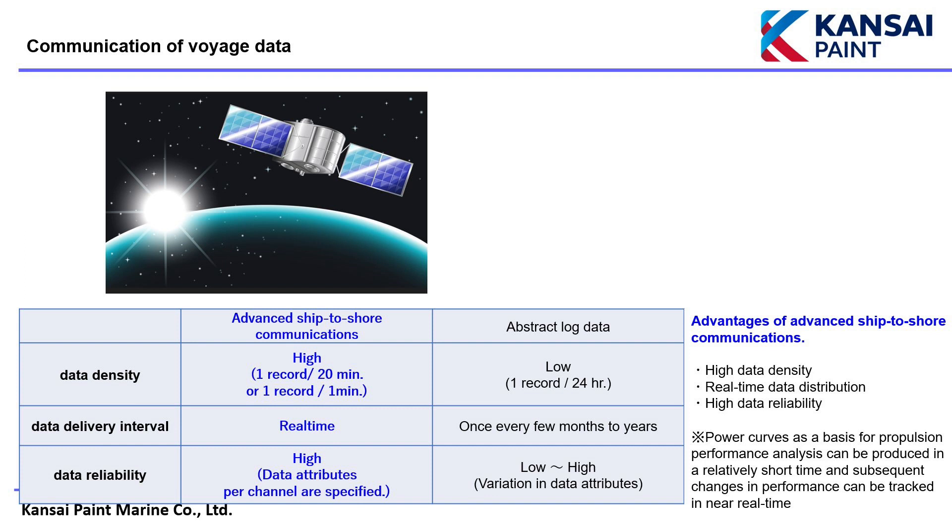When comparing advanced ship-to-shore communications and abstract log data with regard to the transmission of voyage data, the former is superior in terms of data density, data delivery intervals and data reliability. Furthermore, propulsion performance analysis using advanced ship-to-shore communications can generate base power curves in a relatively short period of time and subsequently track performance changes in near real time. This is a major strength in combating CII and biofouling requirements.